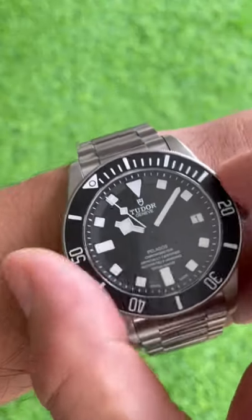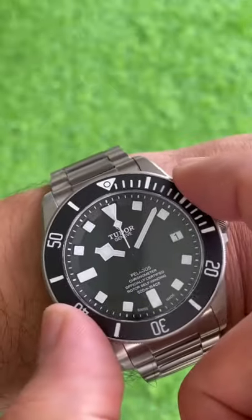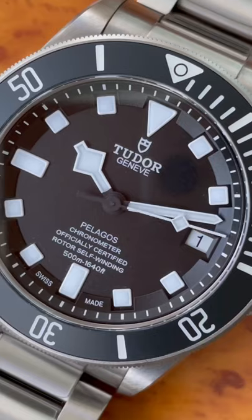The bezel action is fantastic. Sounds good, feels good, and everything lines up nicely. A very serious diver's watch.